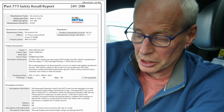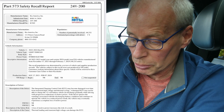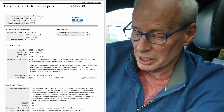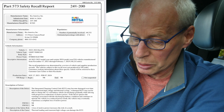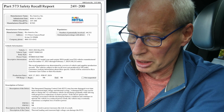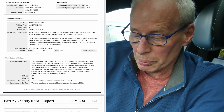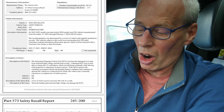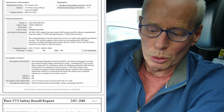Description of defect: the integrated charging control unit may become damaged over time from transient high voltage and thermal cycling. A damaged ICCU may not be able to charge the 12-volt battery, which can discharge gradually whilst driving with progressive reductions of motive power. If the driver ignores the warnings associated with the discharging battery condition and continues to operate the vehicle in reduced power mode, the vehicle may eventually experience a complete loss of motive power. Description of cause: thermal loading and transient high voltage can damage the ICCU — so it's getting too hot.